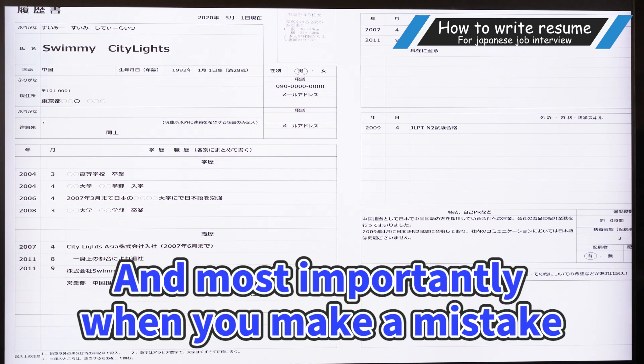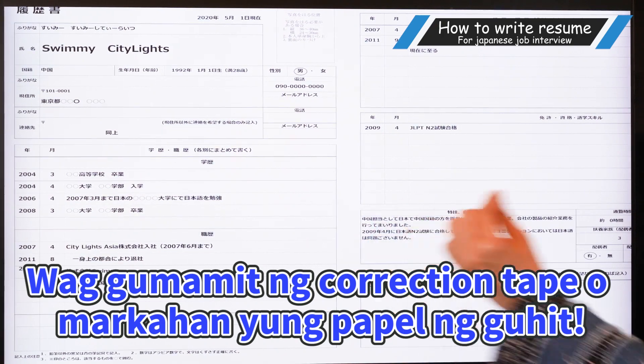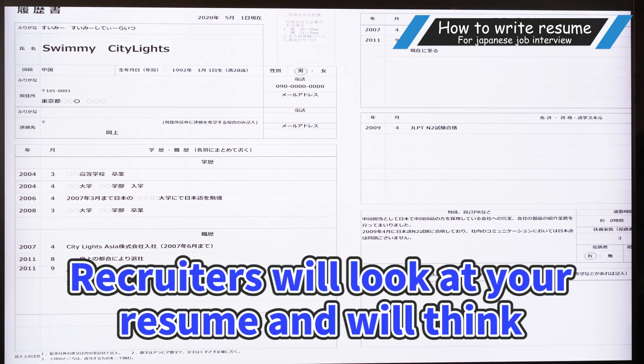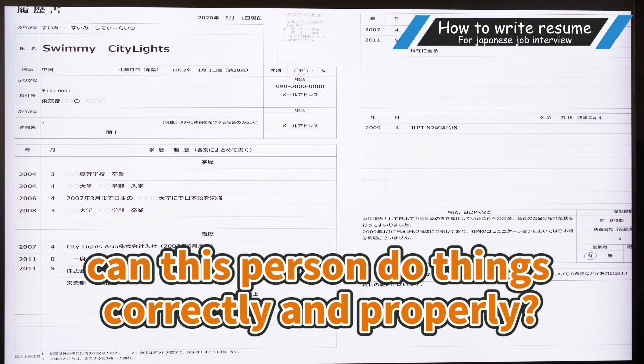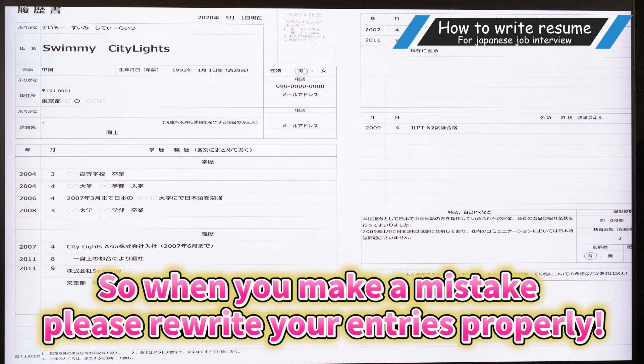And most importantly, when you make a mistake, do not use correction tape or cross out your answers by using double lines. Is this allowed? Recruiters will look at your resume and will think, can this person do things correctly and properly? So when you make a mistake, please rewrite your answers properly.